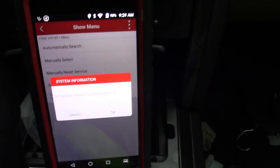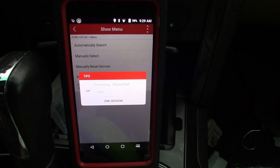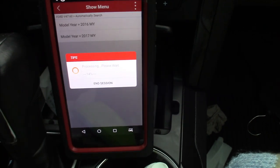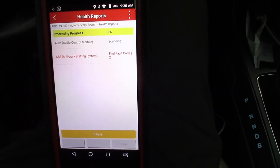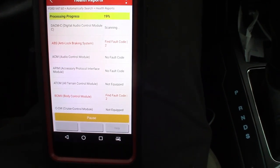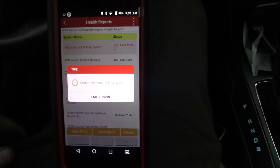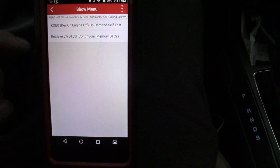Go to automatic search, get everything pulled up, turn the key off. The only downside to this Launch is it takes forever to load up some of these PIDs sometimes. 2016 - yes. It's running through all the PIDs. Let's go to health report, see what kind of codes we got in this thing. We got a couple ABS and body codes. Let's see what's in the ABS - read codes, key on engine off.